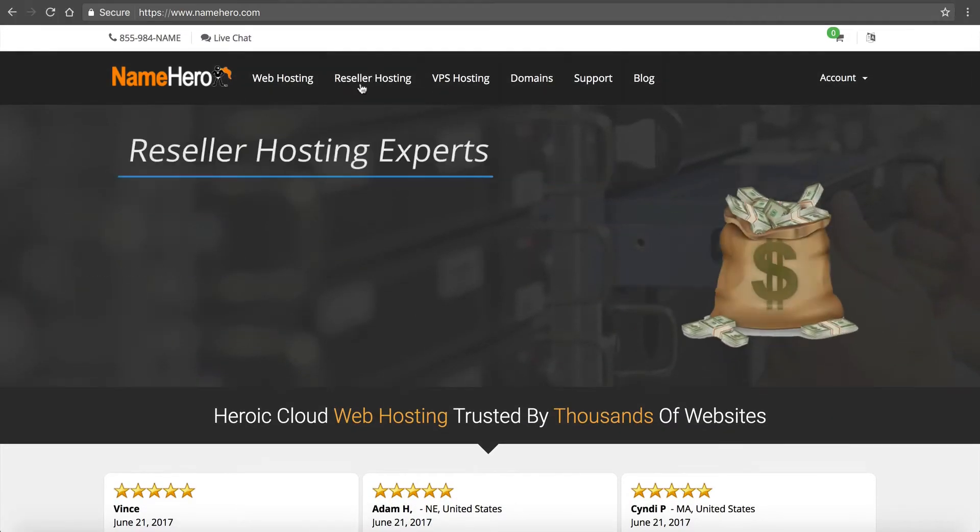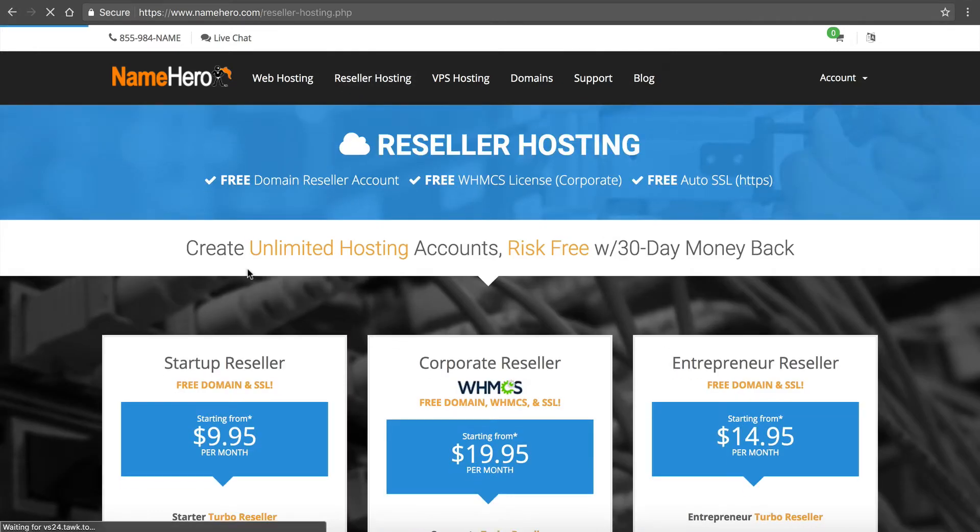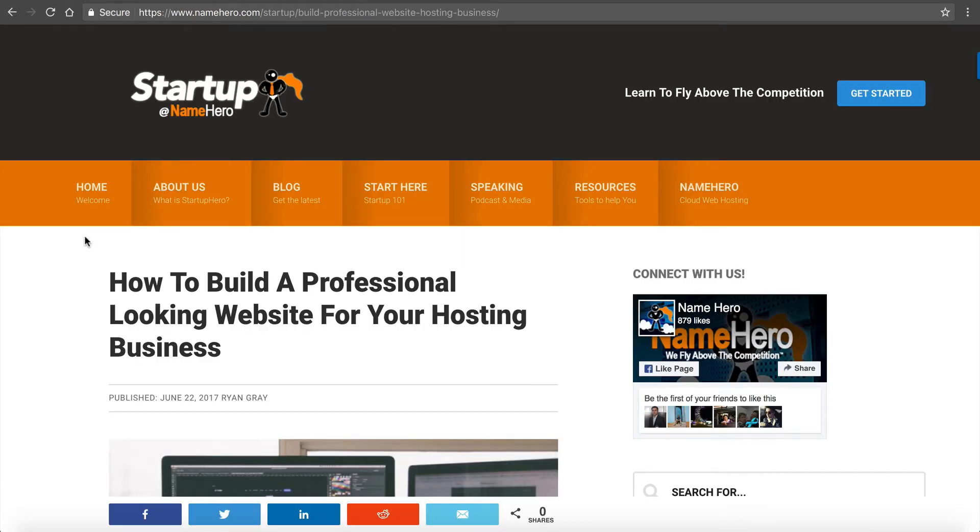We get a lot of questions from new resellers about how they should go about building their website so it looks professional and they can offer web hosting to their customers. So I decided to film this video and I also typed up a blog post titled "How to Build a Professional Looking Website for Your Web Hosting Business."